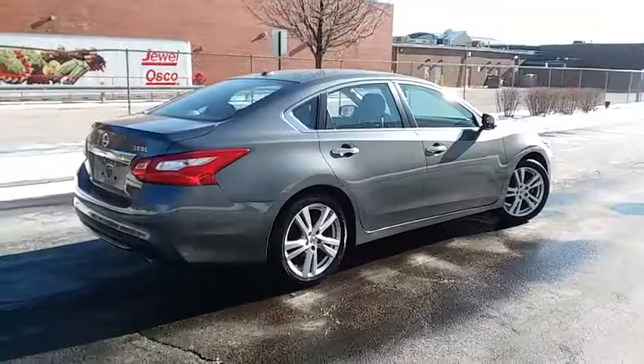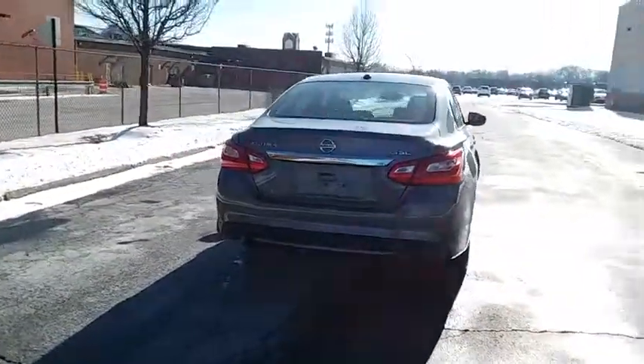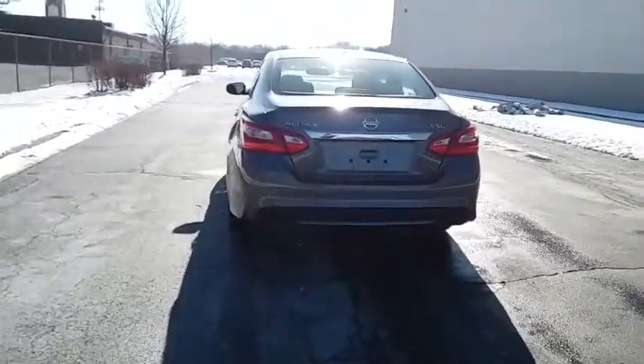Remote keyless entry, power moonroof. This vehicle offers reliability and good looks at a great price. So come in and take a test drive today.